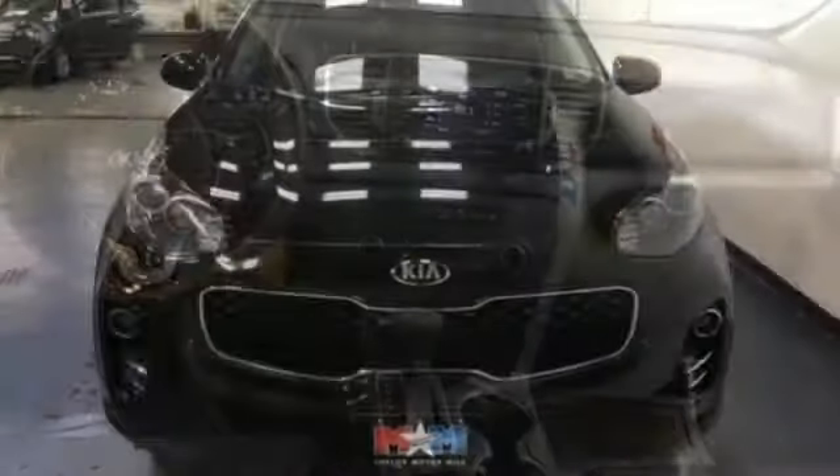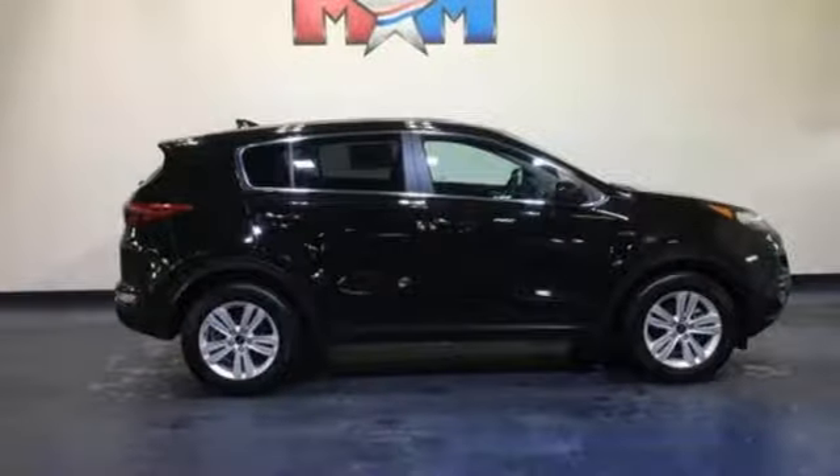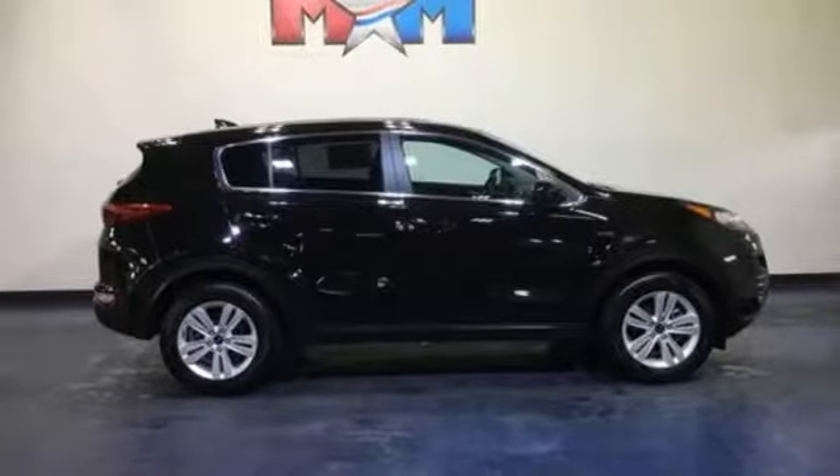Car and Driver calls it a macho-looking SUV with a suspension to match. Reliability. Quality. Kia. The time is now. See it for yourself today.